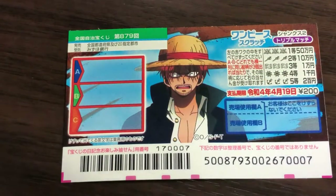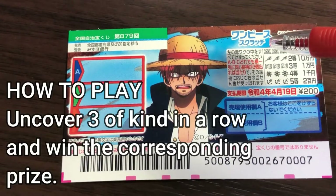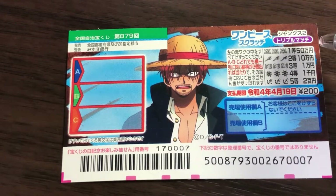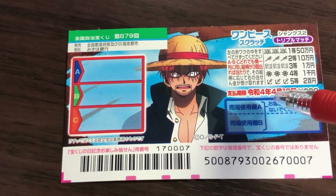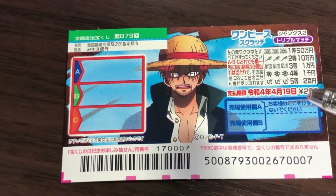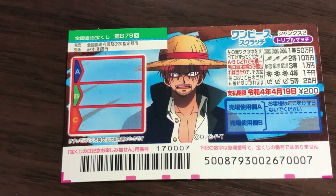This is the scratch area — there are three boxes that you need to scratch, and these are the pictures you need to match. You need to find three of a kind in a row and win the corresponding prize. The top prize is Gojuu Man En. You have until April 19th, 2022 (Reiwa 4) to claim your prize.